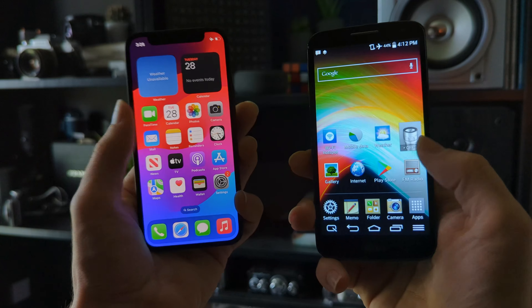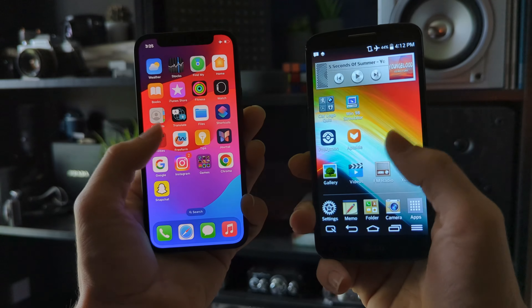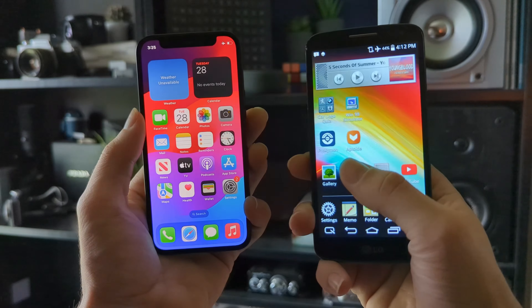But almost nothing has changed quite so much as the phones we carry in our pockets. While LG is unfortunately no longer in the smartphone game, in 2014 they were very much a large part of the quickly growing smartphone landscape. LG was still riding the high of their previously successful G2.